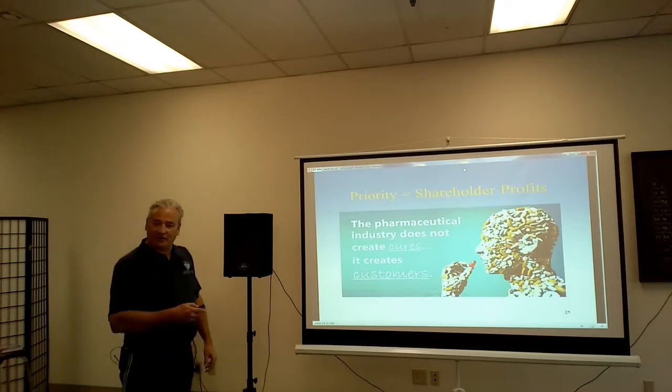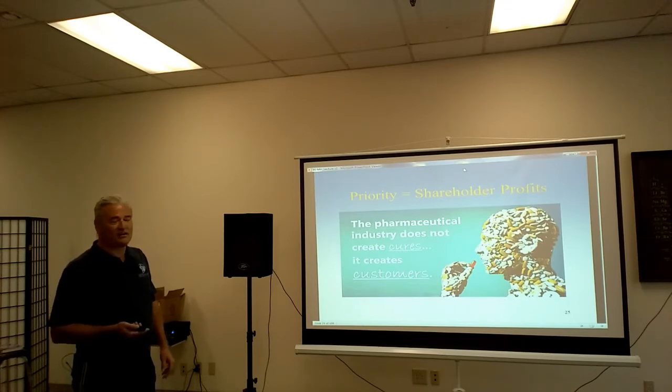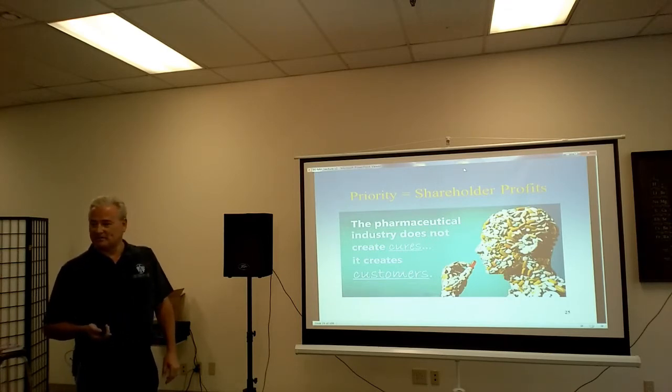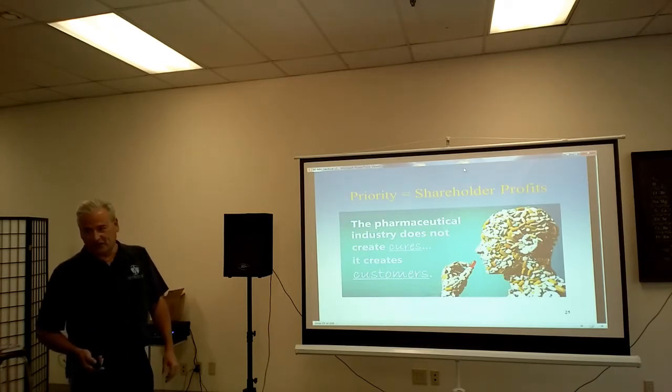With the medical industry and the pharmaceutical industry, what's their primary mission? By law, they have to look out for their shareholders. So they're in the industry of creating customers, not cures.